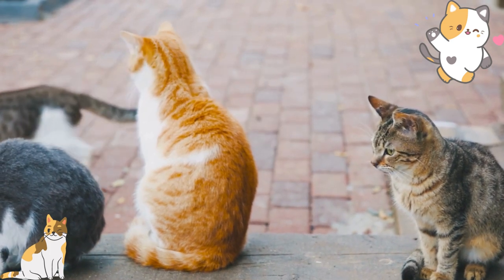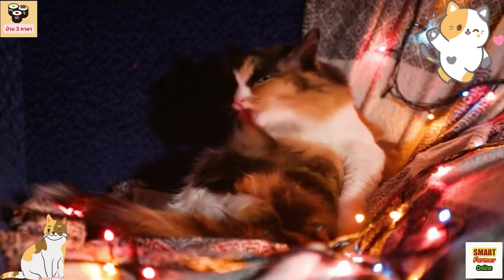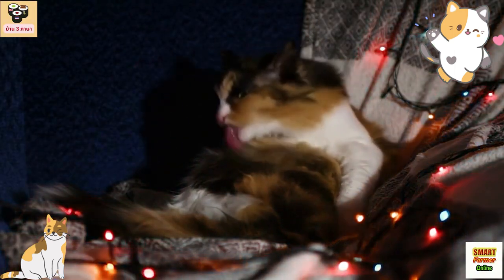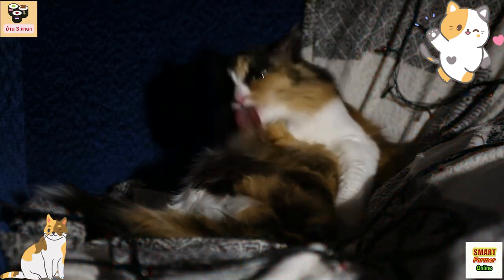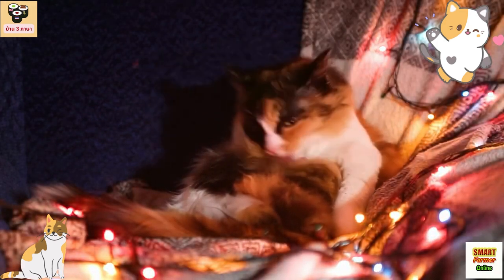Precautions: Siamese cats can be prone to certain health issues, such as dental problems, respiratory infections, and kidney disease. It's essential to keep up with regular vet visits and provide a balanced diet to keep them healthy.